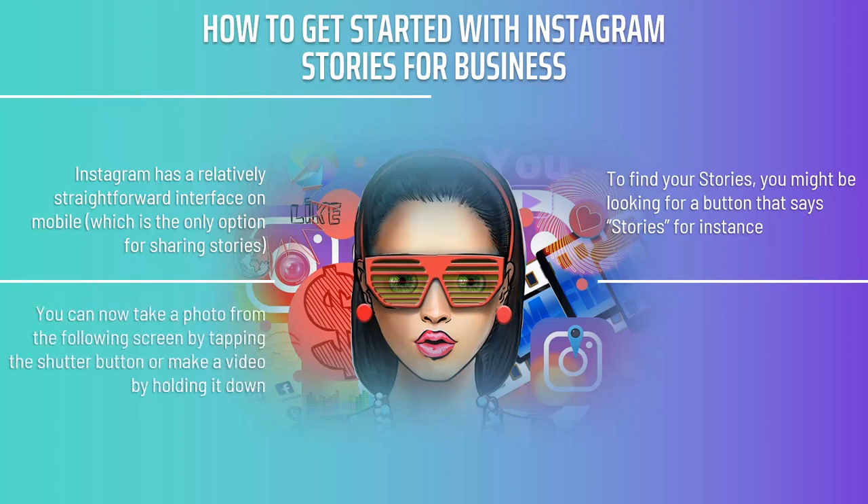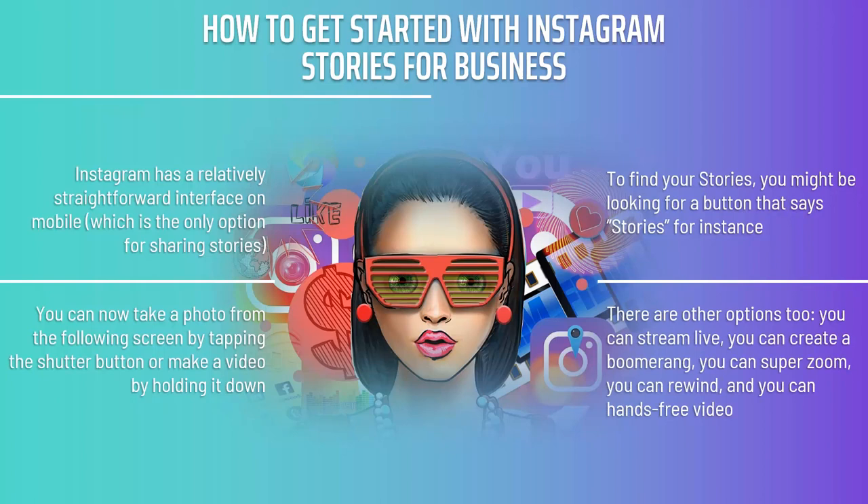From the following screen, you can take a photo by tapping the shutter button or make a video by holding it down. Videos can be up to 10 seconds in duration. There are other options too — you can stream live, create a boomerang, super zoom, rewind, or record hands-free video.